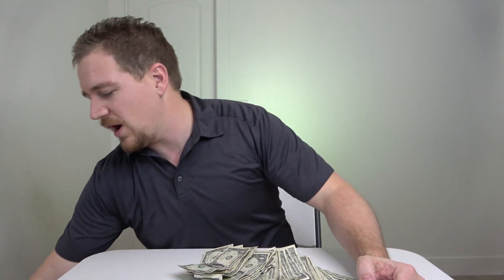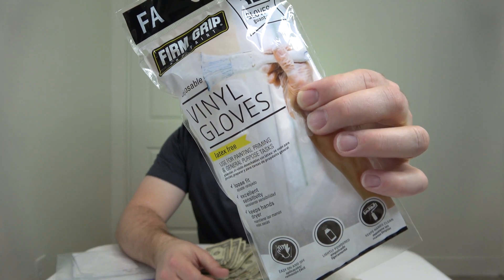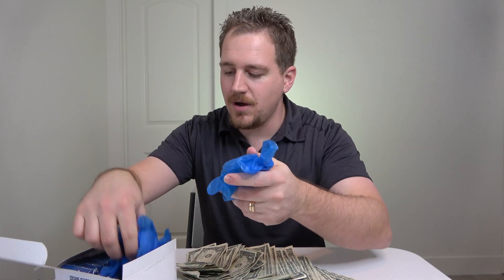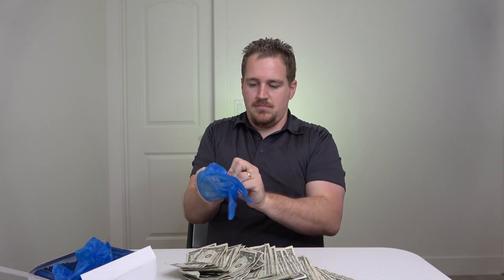I found some cocaine detection wipes on Amazon. I've got some gloves to try and avoid contamination and we're going to see how many of these dollar bills have cocaine on them. They actually come with gloves inside — I didn't even know that. I got these gloves and didn't even need them, and I've already opened them, so there you go. Let's use the official gloves.